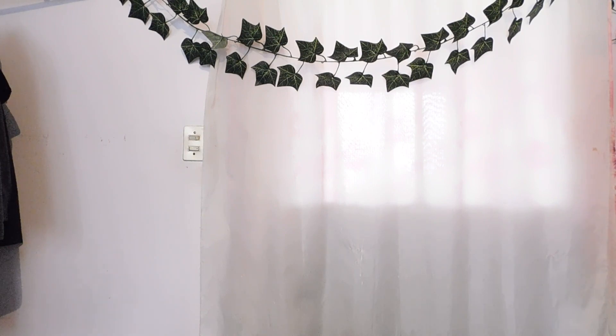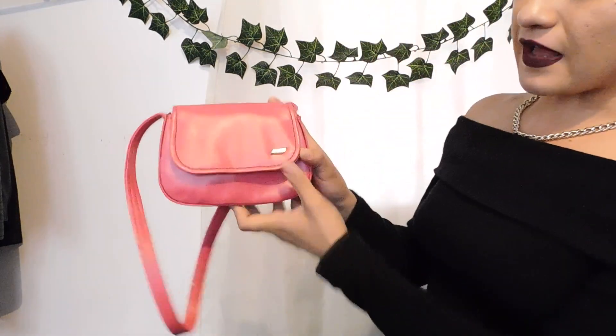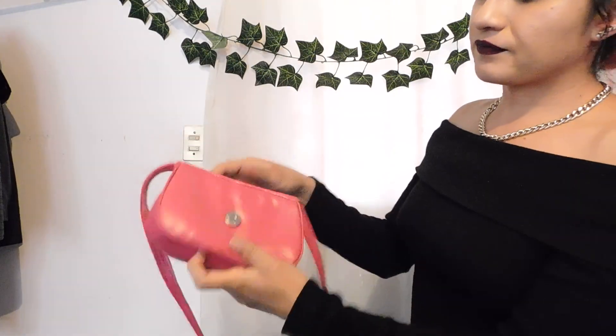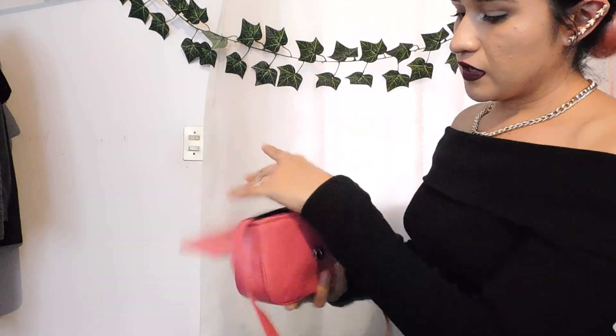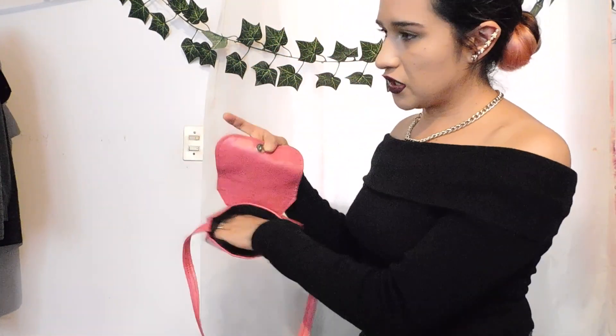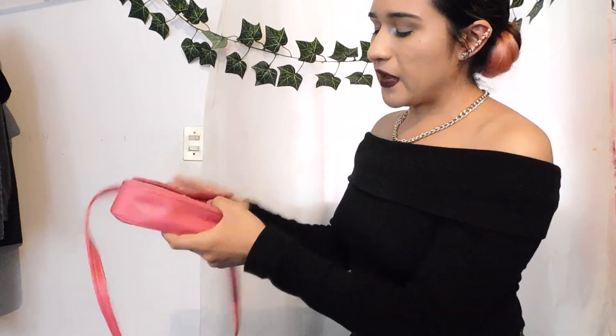Luego me traje esta bolsa — una de mis favoritas. Es una mini bolsita, una mini bag. Está muy pequeñita, pero en serio amo que sea tan chiquita porque está muy curiosita. Esta es color fuchsia y tiene una agarradera y su apertura aquí. De adentro ya la lavé también — es color negra oscura. Yo creo que te cabe un celular y alguna que otra cosita porque viene muy pequeña. Pero no importa porque está muy bonita. La verdad se ve súper bonita en persona. (Then I brought this bag — one of my favorites. It's a mini bag. Very small but I love how tiny it is — it's so cute. It's fuchsia with a handle. Inside it's dark black, already washed. It fits a phone and a few things but it's very small. Still, it's very beautiful in person.)